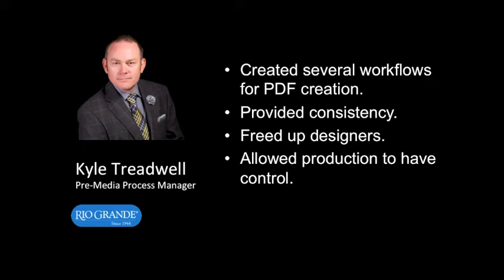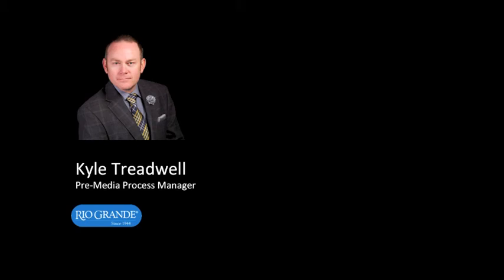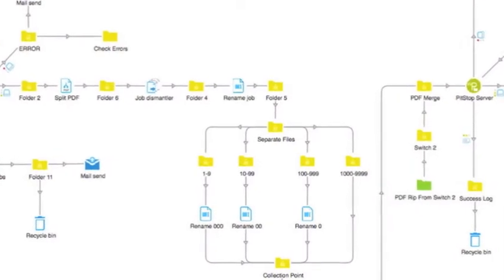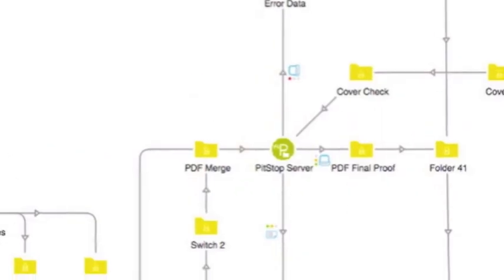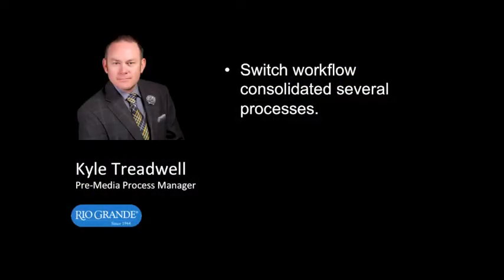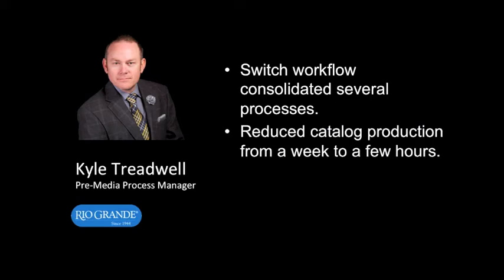We could then take those PDFs and send them down to our DFE with the correct color settings. For problem number two, we created a flow that would rip the pages, separate, rename, and pre-flight all of the documents and send them down to our proofer. This saved us a tremendous amount of time because we were doing it all in one flow. We now can produce and have all the pages ready in hours. We trimmed down this process from one week to just a few hours over the past five years using Switch and PitStop.